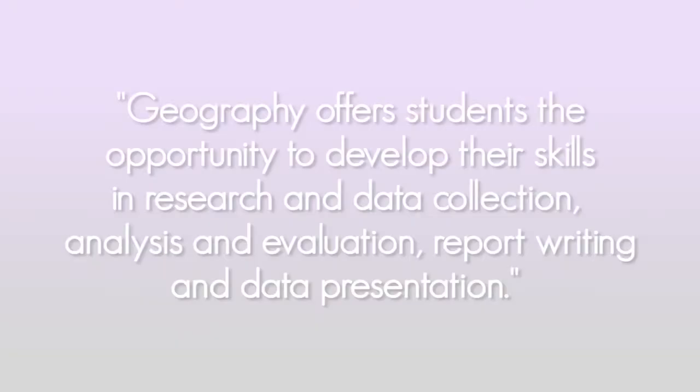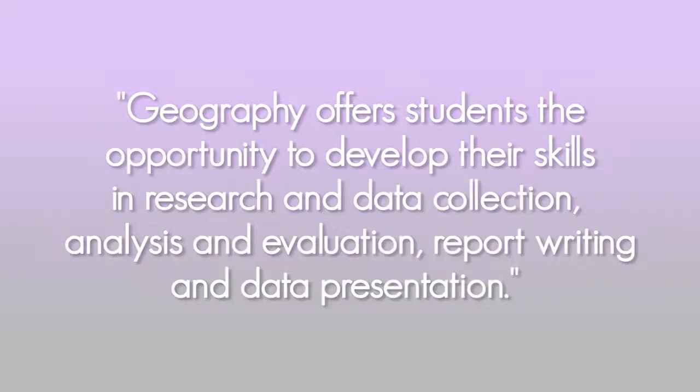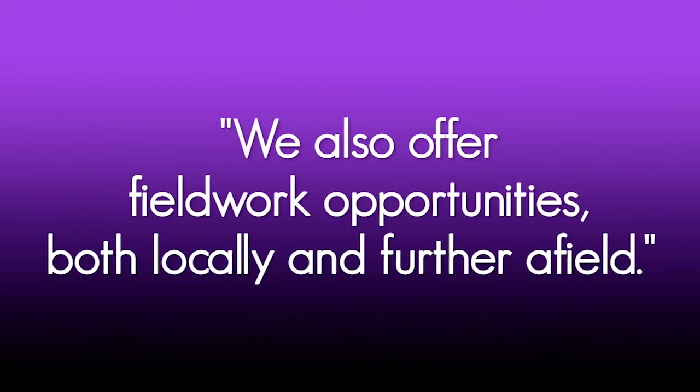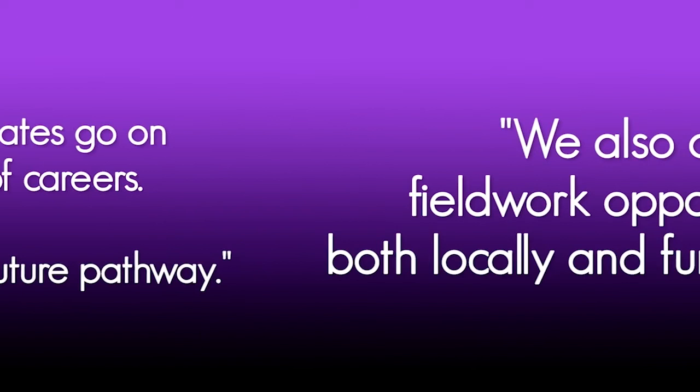We pride ourselves on offering a dynamic, diverse course which offers students the opportunity to develop their inquiry skills in a fascinating subject area, supported by a team of dedicated, passionate teachers. Geography offers students the opportunity to develop their skills in research and data collection, analysis and evaluation, report writing and data presentation. We also offer fieldwork opportunities both locally and further afield — in the last academic year we ran an A-level geography trip to London. Geography graduates go on to a wide range of careers including working in the environmental sector, business, finance, tourism or the armed forces.